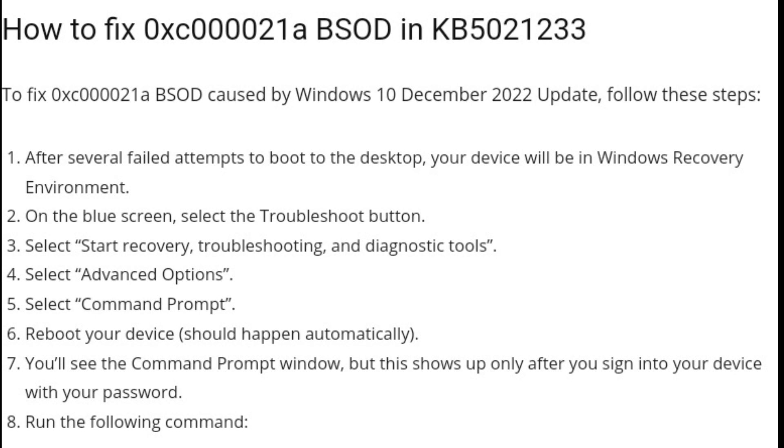Run the following command: xcopy C:\Windows\System32\drivers\winload.efi C:\Windows\System32\winload.efi. In the above command, you may need to replace C: if Windows is installed on another partition. Once done, type exit and select the Continue button. Your device should reboot properly.